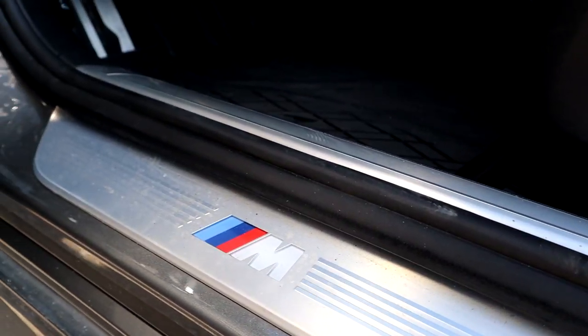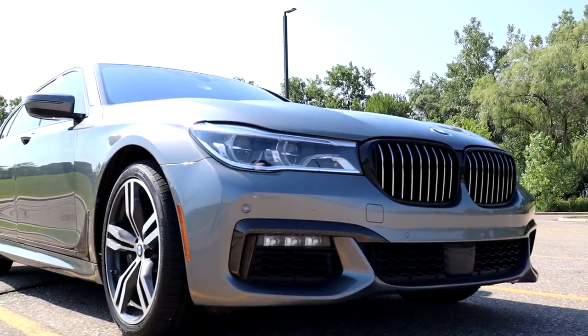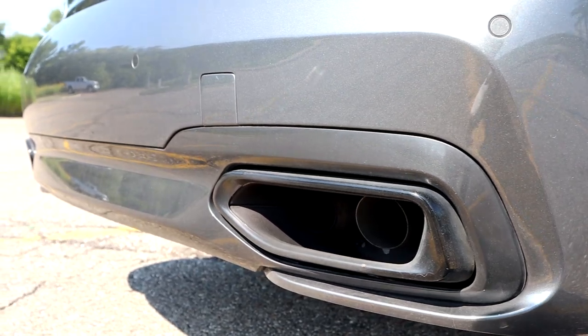It's an 8-speed automatic transmission. This specific one has the M Sport package, so you get M badging on the door sills, the Alcantara headliner, black window trim accents along the sides, black grille in the front, and of course the M Performance exhaust — which gives it a nice growl.